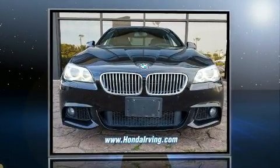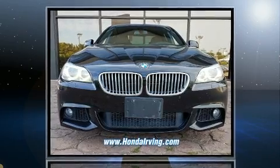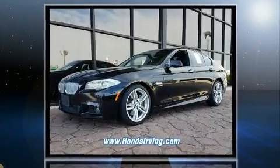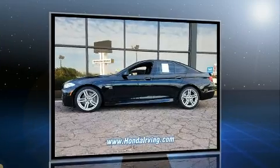This four-door, five-passenger sedan provides exceptional value. Under the hood, you'll find an eight-cylinder engine with more than 400 horsepower. And for added security, Dynamic Stability Control supplements the drivetrain.